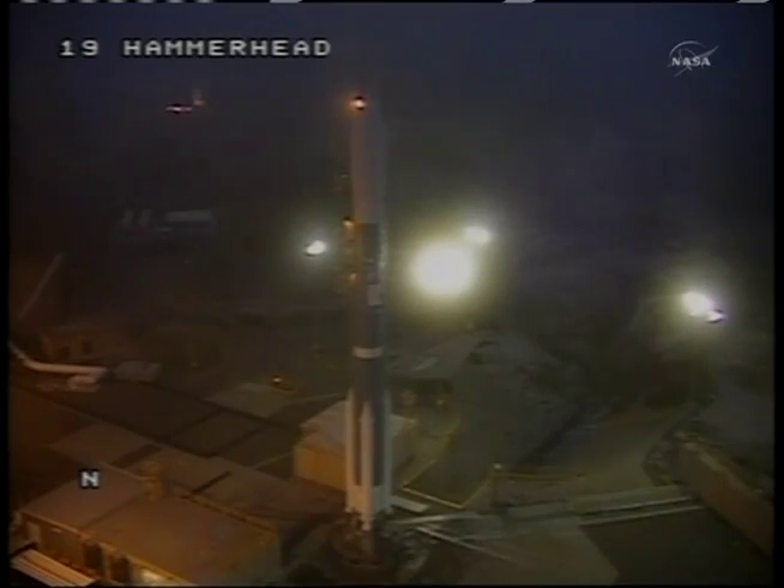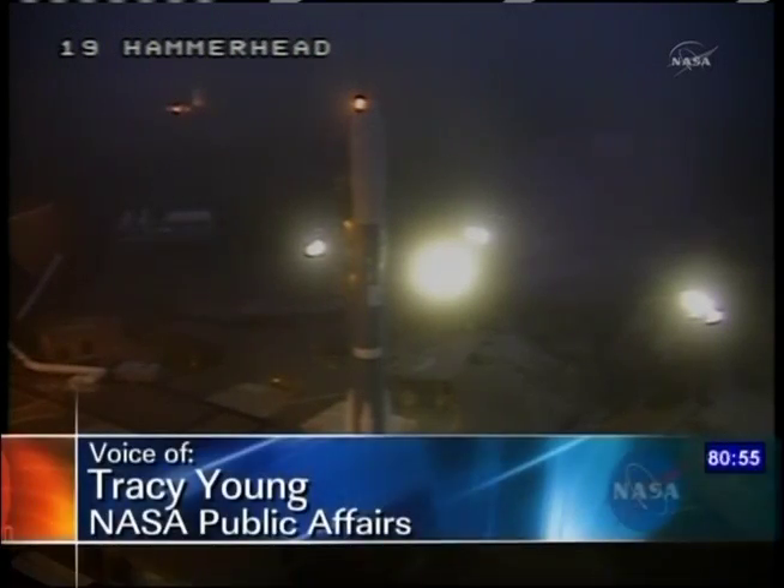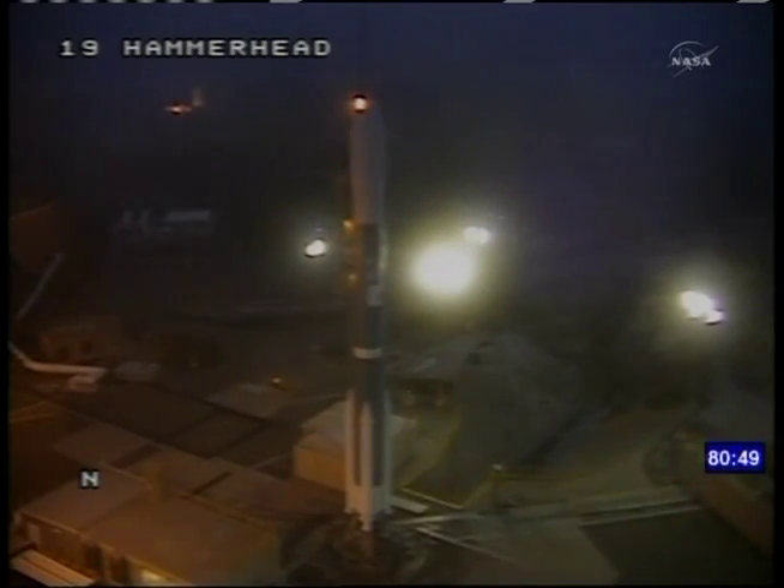From the Mission Director Center on Vandenberg Air Force Base, this is Delta Launch Control at T-1 hour, 21 minutes and counting. The countdown for this morning's launch of a Delta II rocket is proceeding as planned. The launch team is currently working no technical issues, and weather is favorable with a 100% chance of acceptable conditions at launch time.